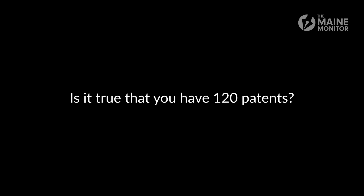Is it true you have 120 patents? Yeah. What I'm most proud of is the fact that this laboratory has had over 2,700 interns from UMaine, from 35 academic departments, who have worked here and are now all over Maine and the world being leaders in the technologies they developed. We have a motto here that says 'students first,' and another that says 'none of us is as smart as all of us.'